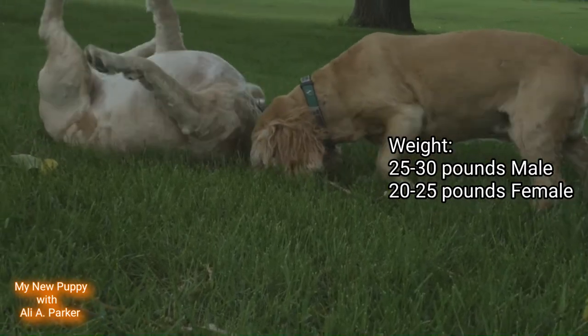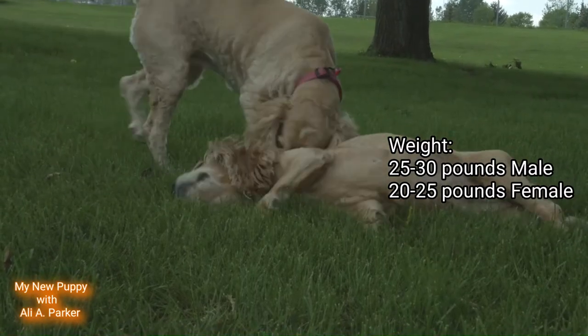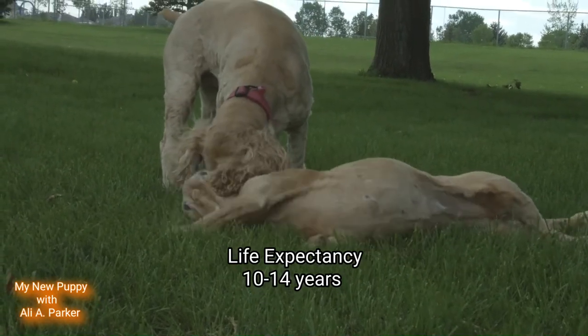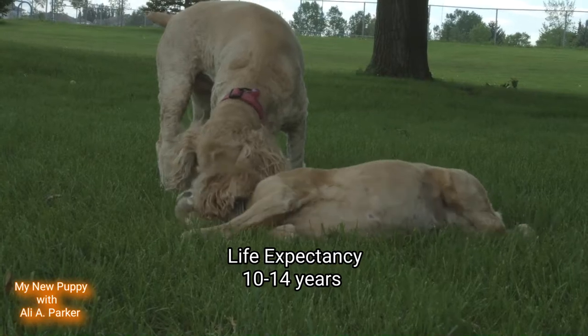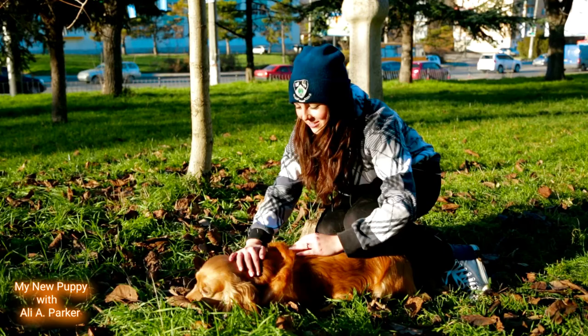A male's weight will be between 25 and 30 pounds, and a female between 20 and 25 pounds. Their life expectancy is between 10 and 14 years. These dogs are wonderful with children and other dogs, and they're great family dogs.